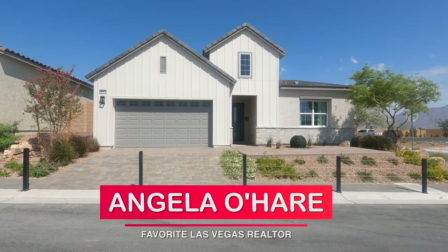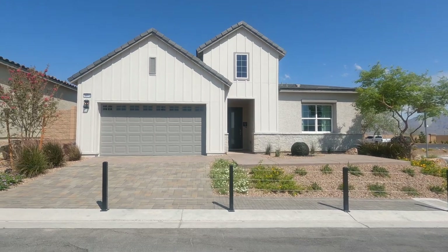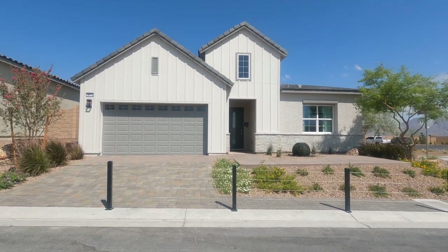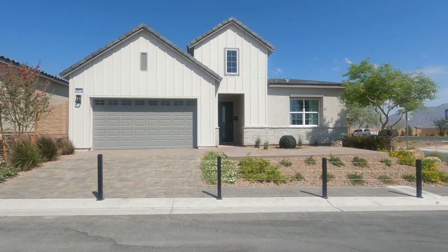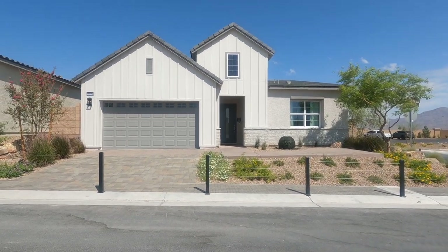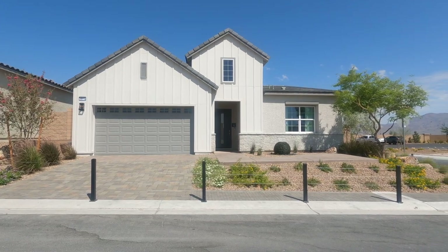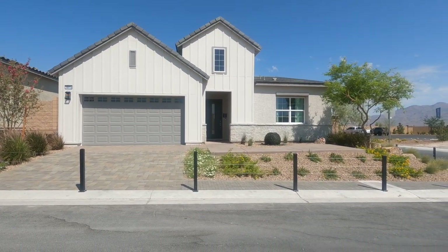Hey everyone, Angela O'Hare here, your favorite Las Vegas realtor. I apologize if you hear some construction noise. I'm over here in Sky Canyon, one of my second favorite master plan communities, at the Toll Brothers community, and this one's called the Mont Vista Collection.